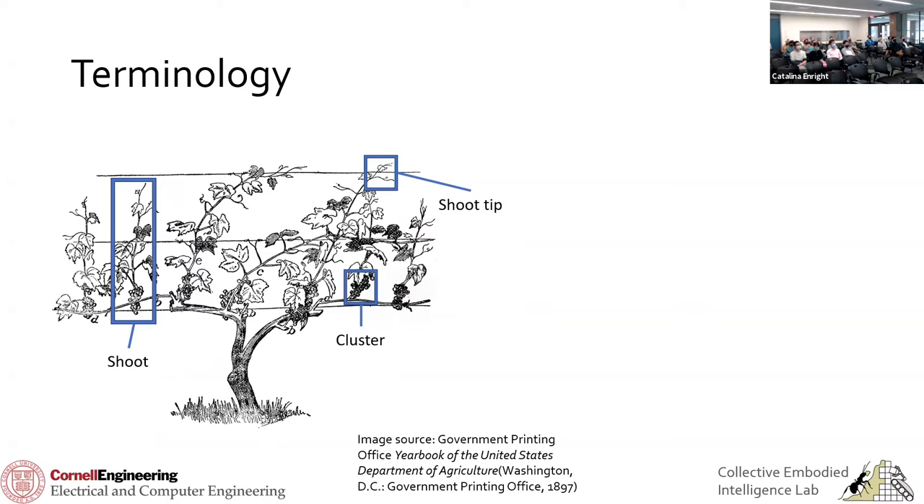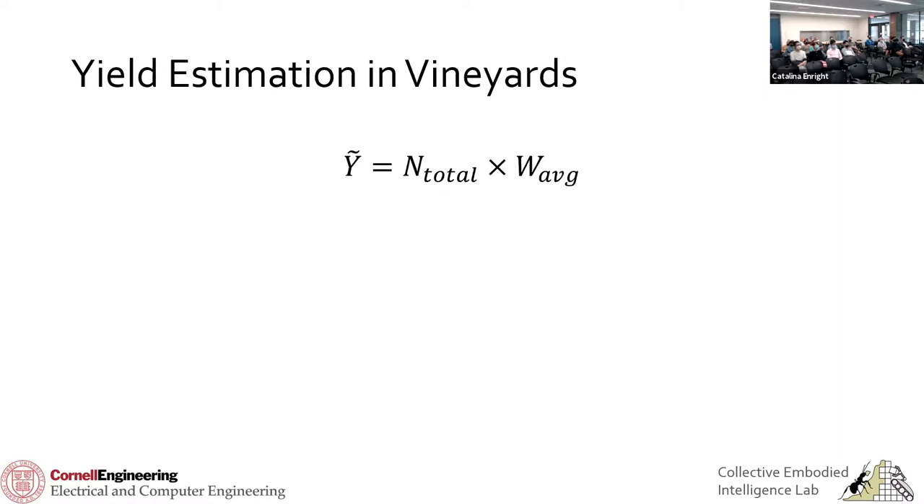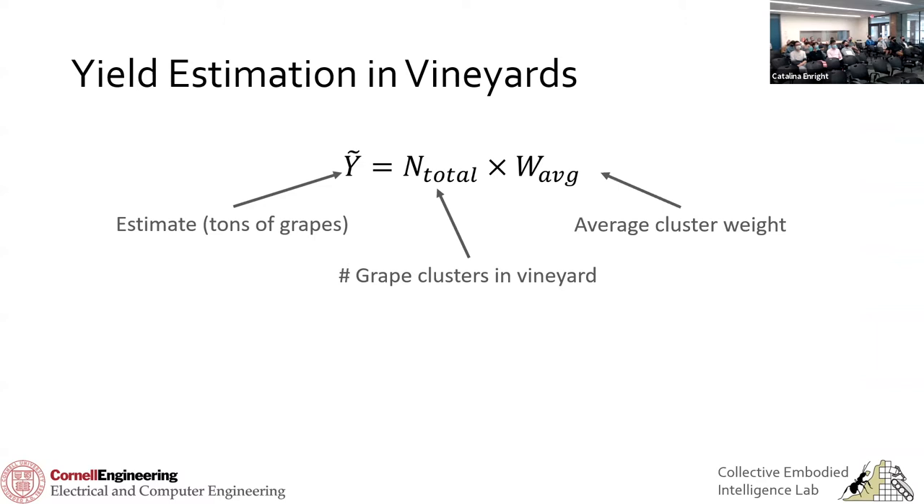Here's another diagram illustrating how the canes — anywhere from two to four depending on how healthy the vine is — support shoots, which in turn support clusters. So, how do we estimate yield in a vineyard? I promise there's not a lot of math in this talk. The estimate in tons is just the number of grape clusters in the vineyard times the average weight of each grape cluster. Pretty simple. No farmer is going to count every grape cluster in the entire vineyard, so we break this into the average number of clusters per vine, multiplied by the estimated number of vines in the vineyard.